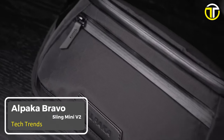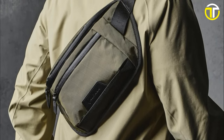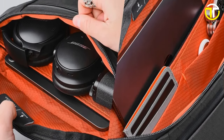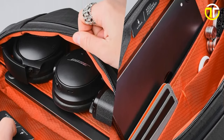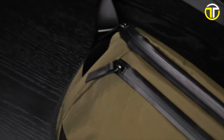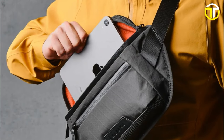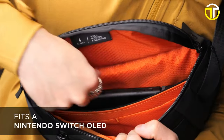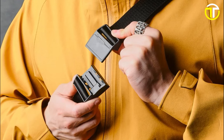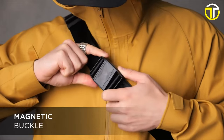Number 2: Alpaca Bravo Sling Mini V2. Introducing the Alpaca Bravo Sling Mini V2, where style seamlessly meets innovation. In today's fast-paced world, the need for efficient and versatile everyday carry solutions has never been greater. Alpaca's newest offering promises to be the ideal companion for modern urbanites and adventure enthusiasts alike. Central to the sling's design is a soft-touch fleece-lined tablet sleeve, ensuring your device remains protected while exuding a touch of luxury. The magnetic buckle, strategically positioned in the middle of the strap, epitomizes efficiency, allowing swift access and securing of the bag.